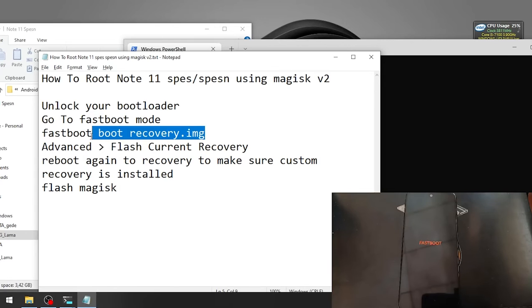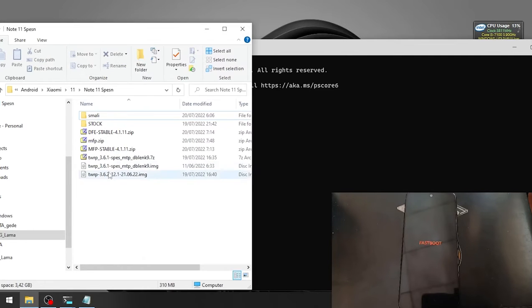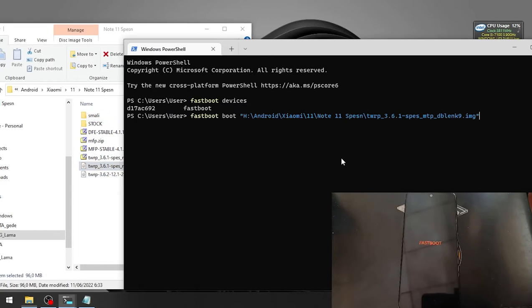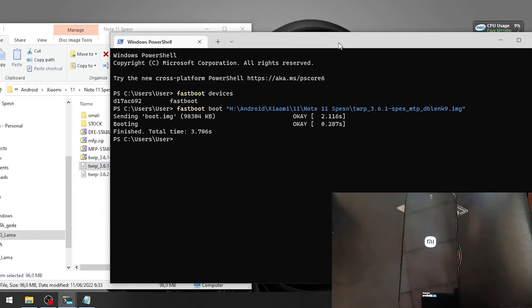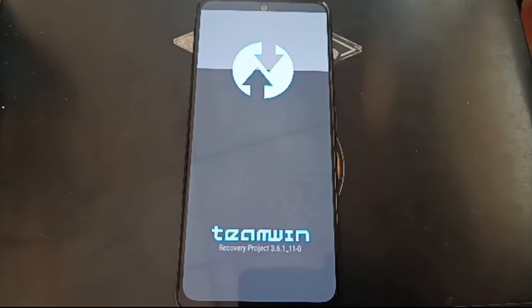We need to boot into custom recovery, so type 'fastboot boot' and then click and drag the TWRP file from dblank — credit goes to dblank. There we go, and now we are in the custom recovery.